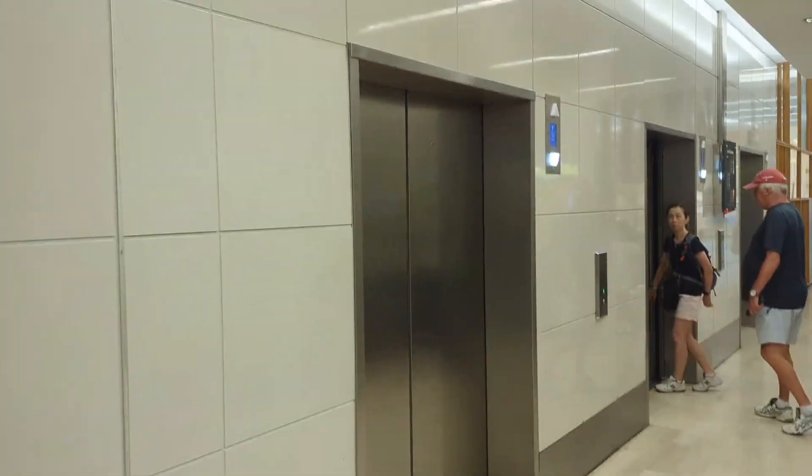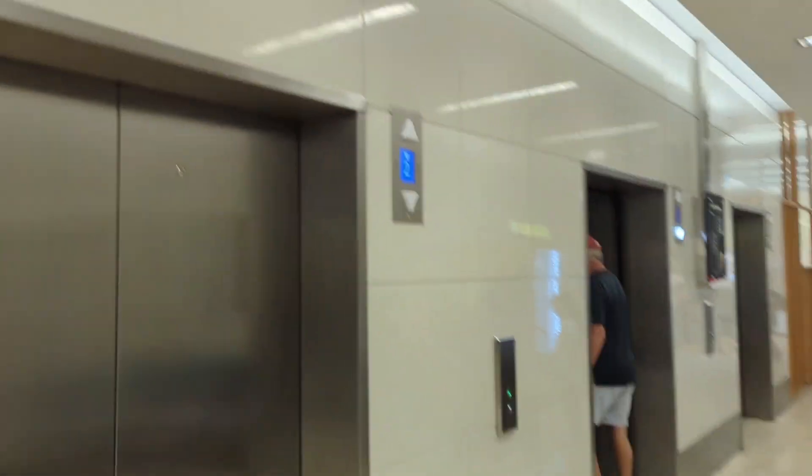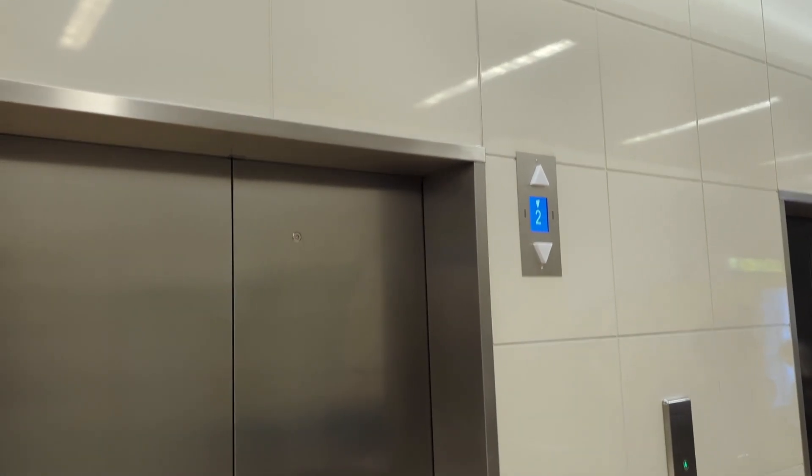So, here it goes — all the lifts have been modernized now. Not a bad mod, but a bit bumpy.